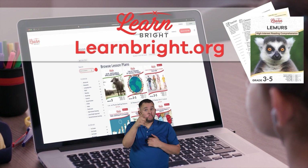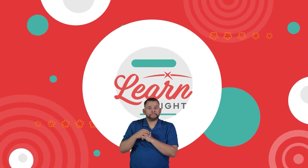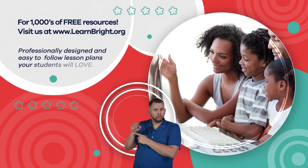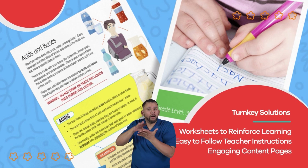Remember, you can find this lesson and other great lesson plans on our website learnbright.org. Hope you had fun learning with us! Visit us at learnbright.org for thousands of free resources and turnkey solutions for teachers and homeschoolers.